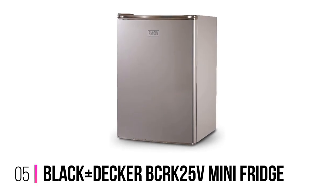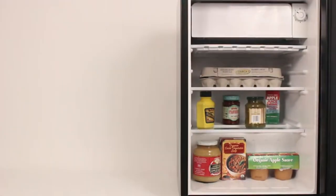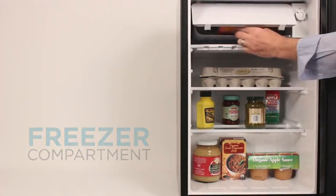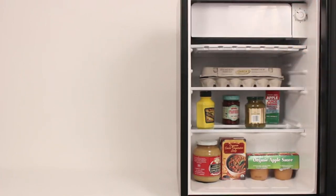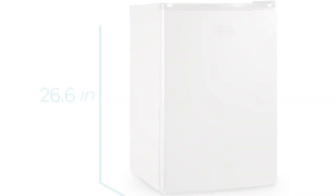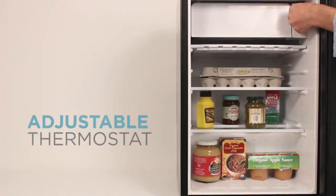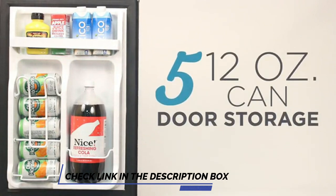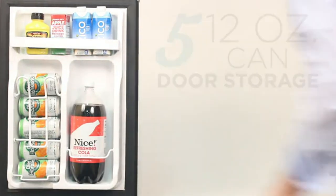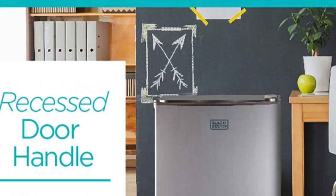Number 5: Black+Decker BCRK25V Mini Fridge. The Black+Decker BCRK25V Mini Fridge is a good compromise between the top pick and the Baud Air model. At 2.5 cubic feet, it's what many people see as a mini fridge. The extra 0.8 cubic feet of space gives you a larger freezer compartment and more cooler space too. At 45 decibels, it's on the louder end of the quiet mini fridge scale, but it's still not enough to be distracting. It'd be ideal for an office or mini kitchen where you might need to store a few lunches, drinks, milk, etc.